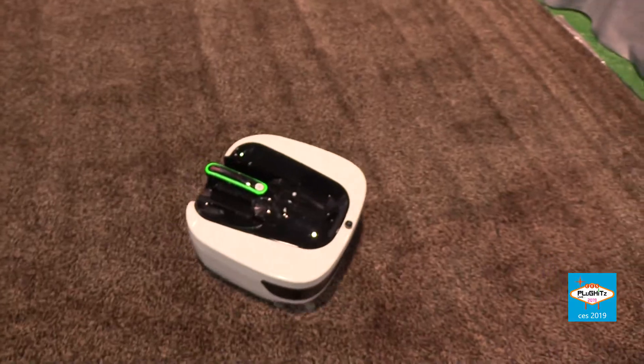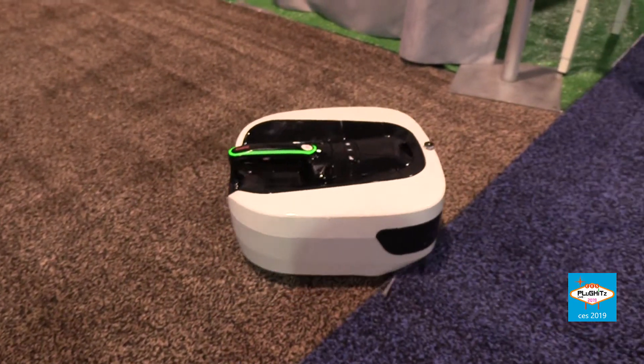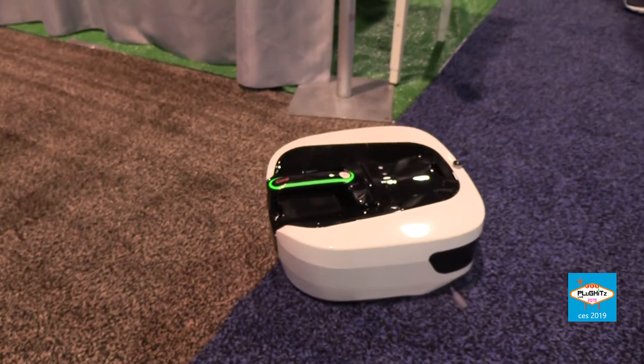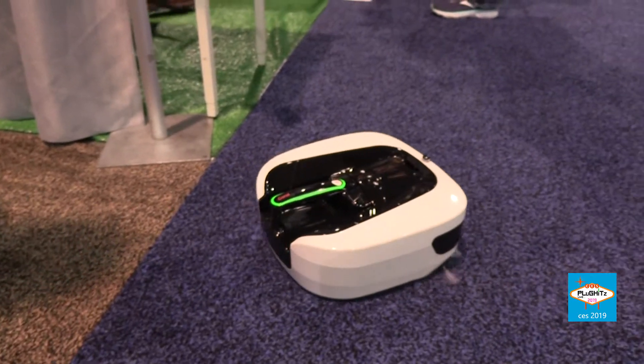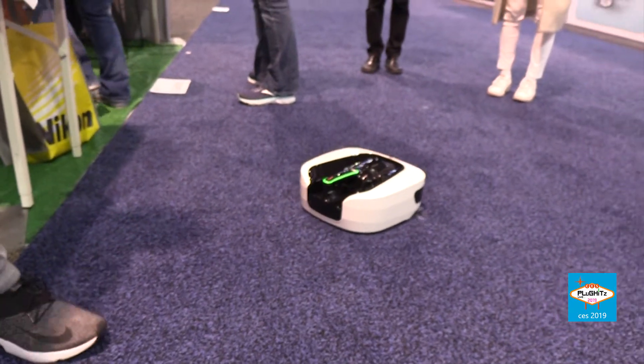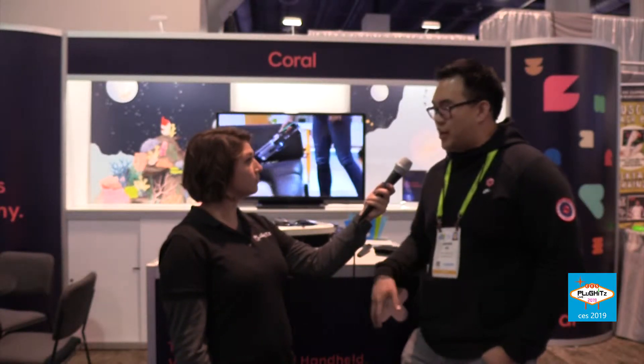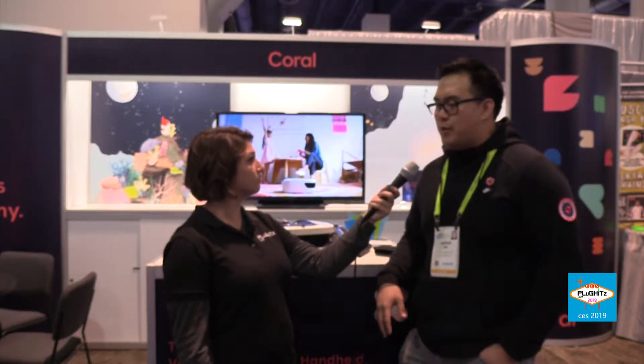What are a lot of the specifics on it? So it retails for $599, which is kind of that in-between price point from an entry-level robot vacuum to a really expensive one. But you're getting the value of two in one. It's one of the most powerful robot vacuums on the market, and as a handheld it's comparable to a two to $300 hand vac. We kind of see it as the ultimate home cleaning machine.